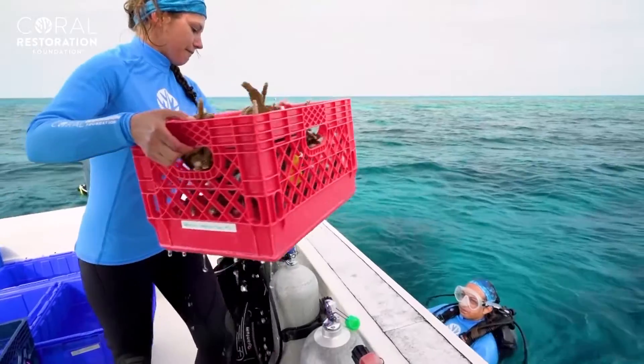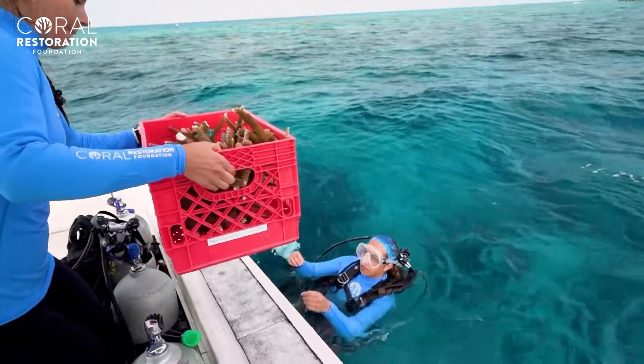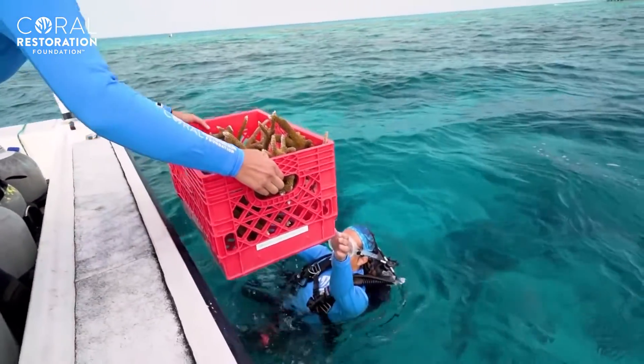The question that I get asked the most is, how can I get involved with Coral Restoration Foundation? And there's no one answer — there are so many different ways to get involved with CRF.